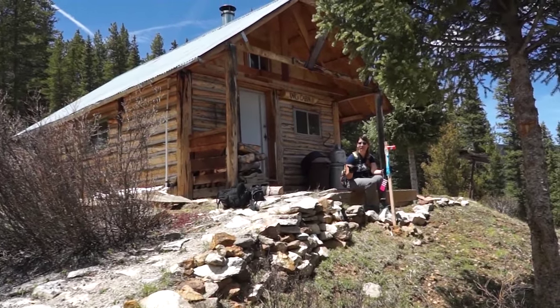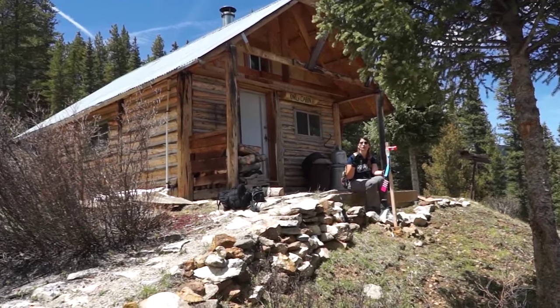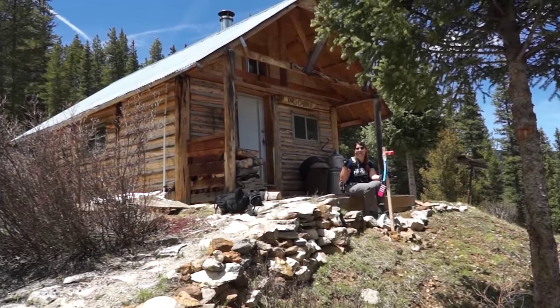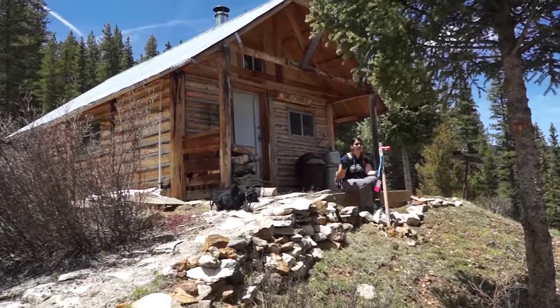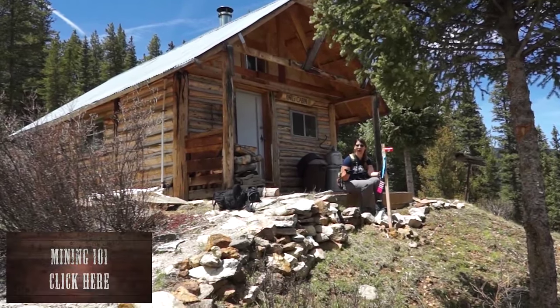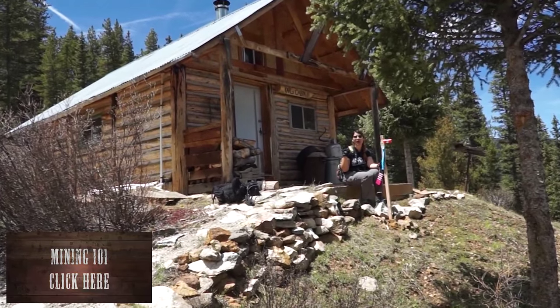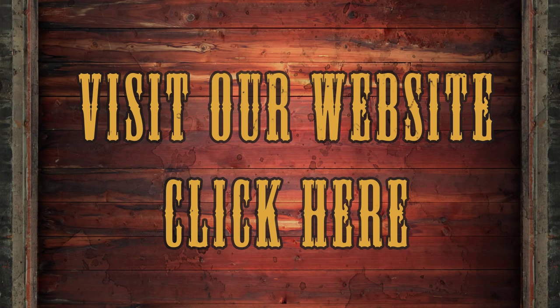We hope that the next claimant, whoever purchases this claim from Gold Rush, will do the same — put in their notice of operation, file the permits, and be able to inhabit this cabin while working the mining claim. You have to do that in order to inhabit a cabin like this. This claim is available for purchase, and if you would like more pictures or more video, visit our website at www.goldrushexpeditions.com or give us a call.